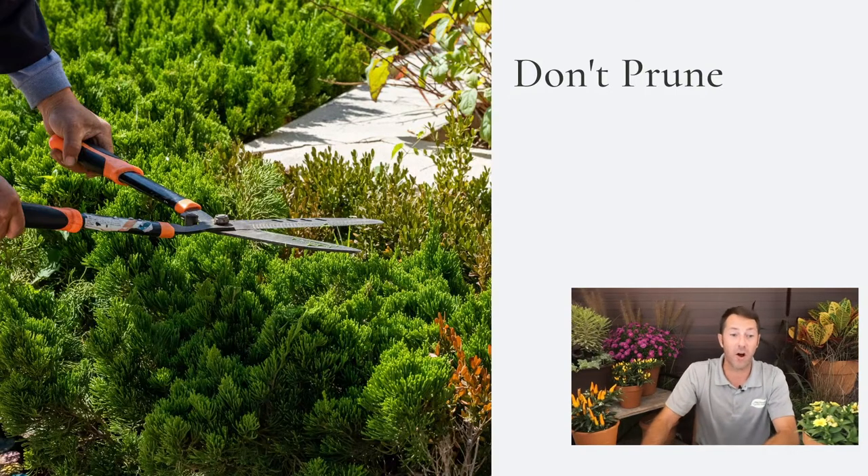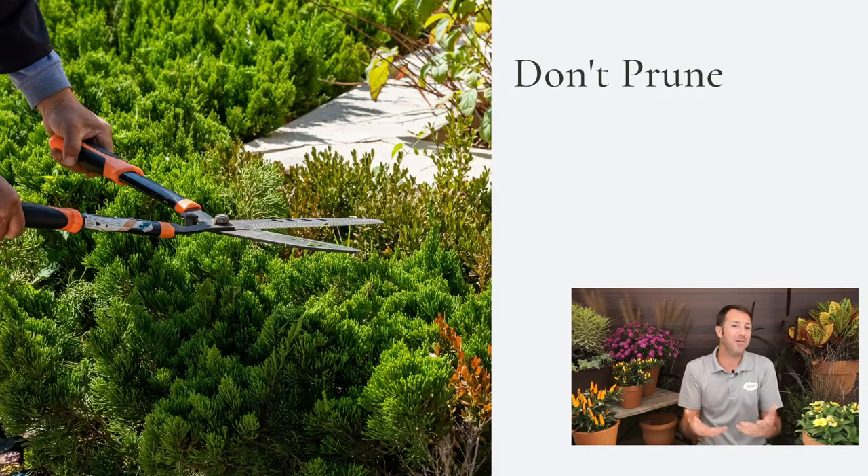I'm going to get started on my top five list. This is just me — yours could be different. These are just some of the things I always think of.